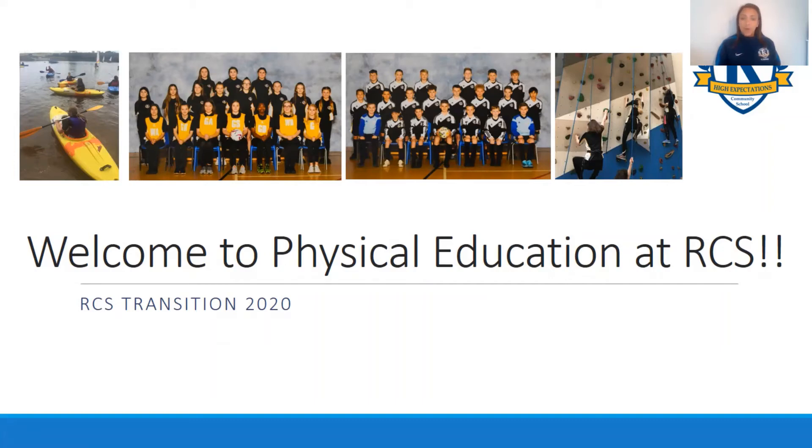Hi, I hope this finds you safe and well. I'm Mrs Hamshaw. I'm head of the PE department here at Roe Marsh Community School and I'd just like to take this opportunity to share a short video which will hopefully answer any questions that you might have regarding PE here at Roe Marsh.